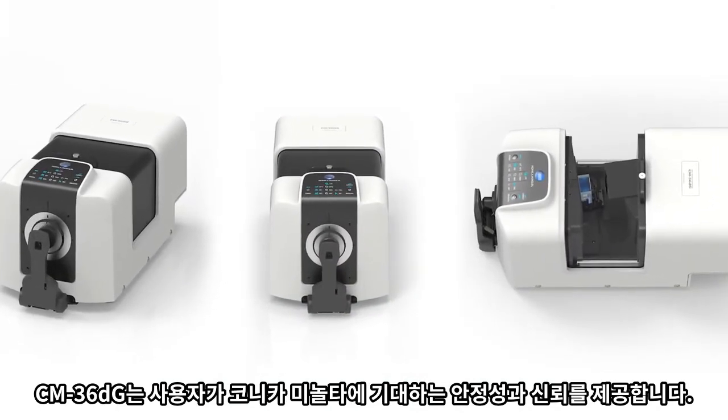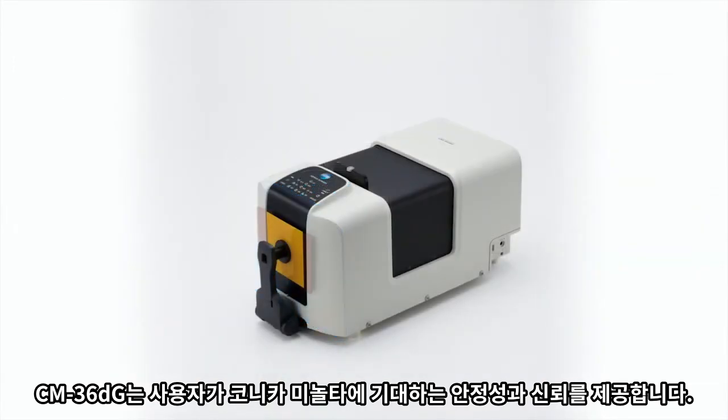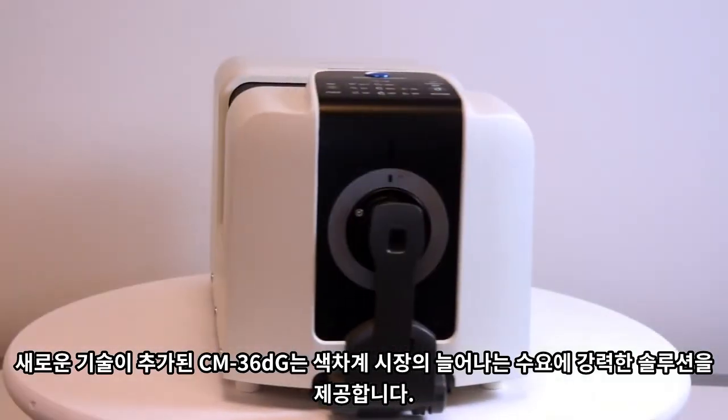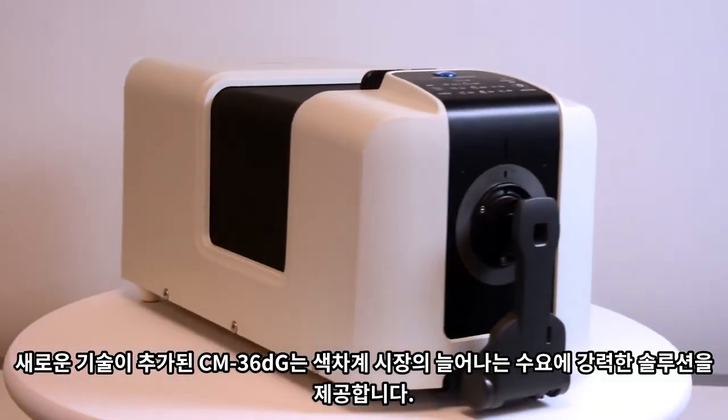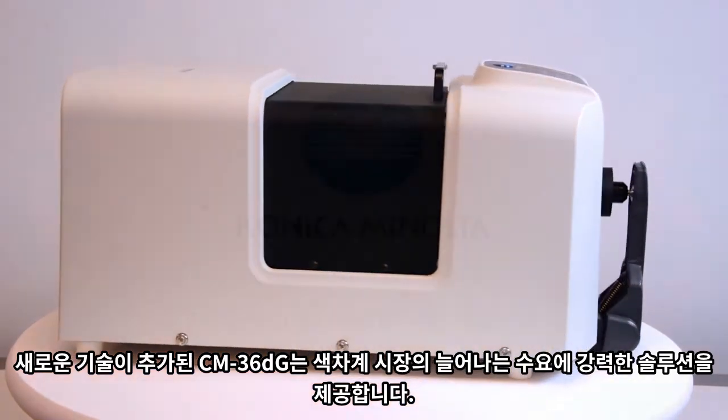The new CM36DG provides the stability and reliability that users have come to expect from Konica Minolta Sensing. With the addition of new exciting technology, the CM36DG offers resounding solutions for the increasing demand in the world of color measurement.